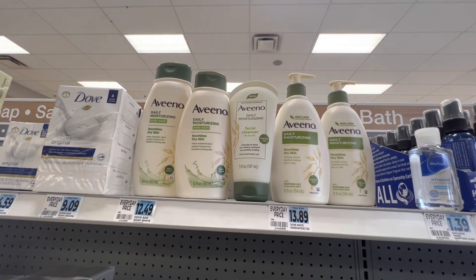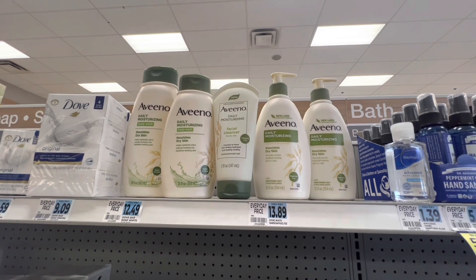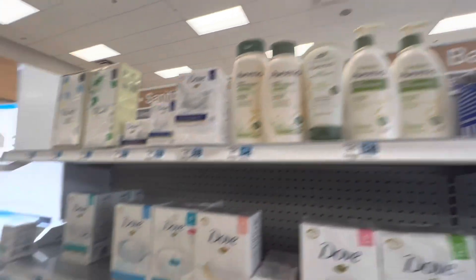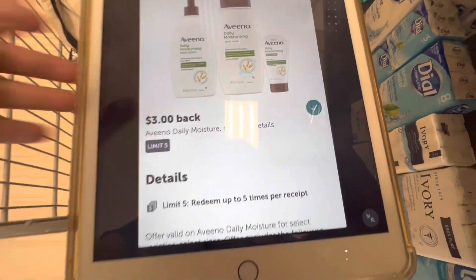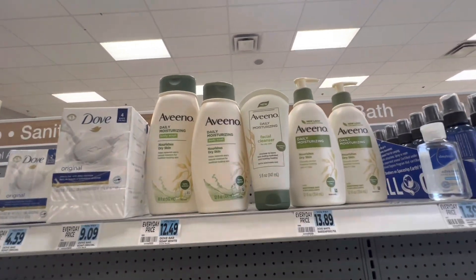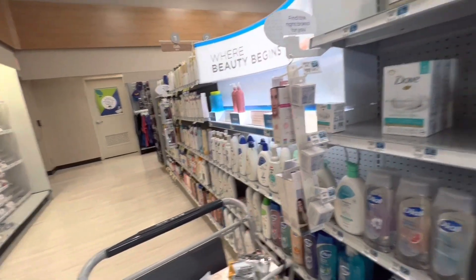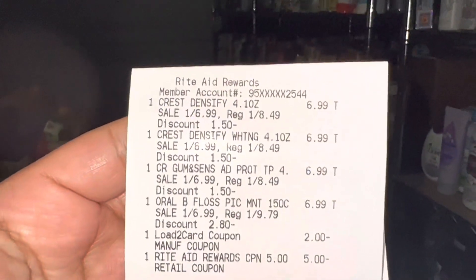I'm going to get $10 in bonus cash back for spending $40 on Aveeno. On ibotta there's a super awesome $3 rebate for the Aveeno Daily Moisturizing products with a limit of five, so I'll get that rebate five times for a total of $15 back. Plus, for the Aveeno Facial Cleanser I'm submitting to the coupons.com app for $1 back. All of that brings my final cost down to just $0.89 for all five products.